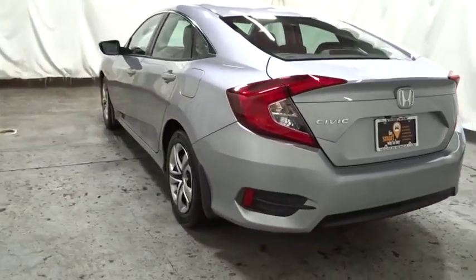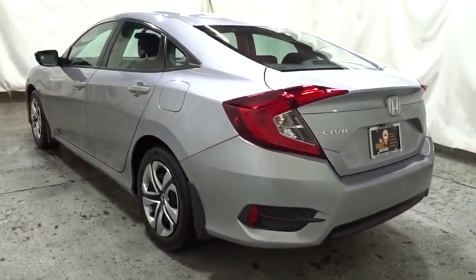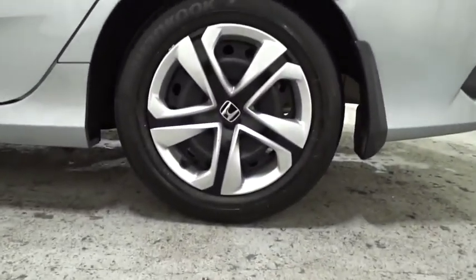Engine immobilizer, power rear window sunshade, four-piece floor mat set, low tire pressure warning. Wouldn't you look great in this vehicle? Stop in today and see for yourself.